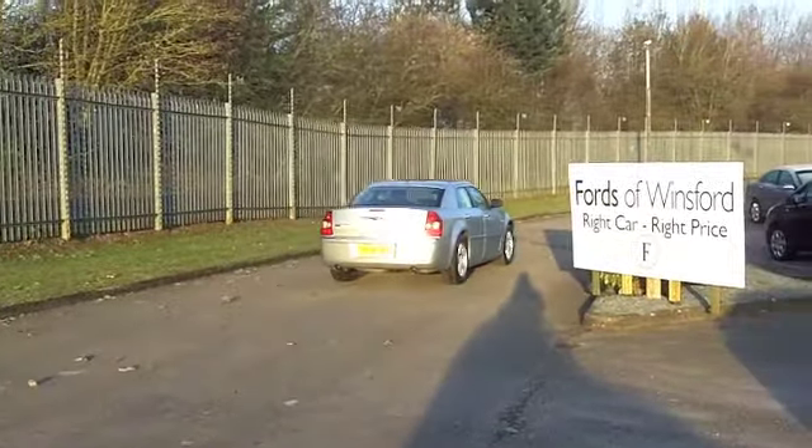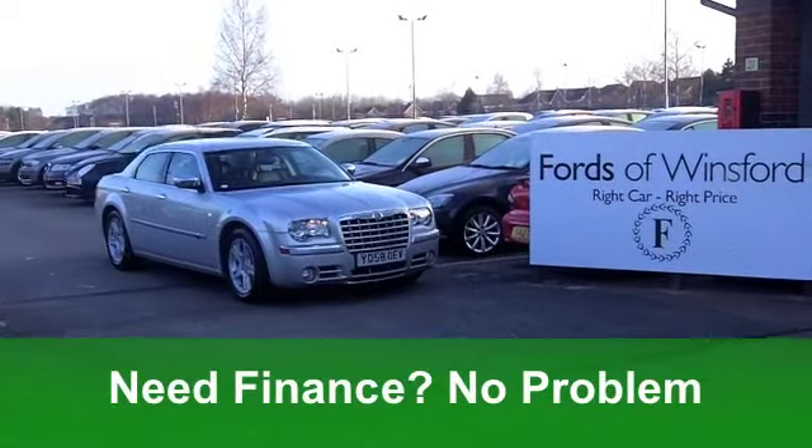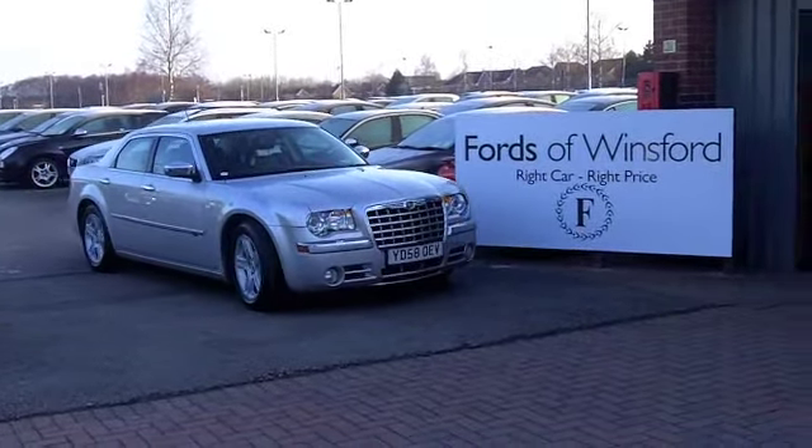On the move, you'll do 0-60 in 7.6 seconds, but you'll still get a combined 35 miles per gallon. Six months tax is just under £150.